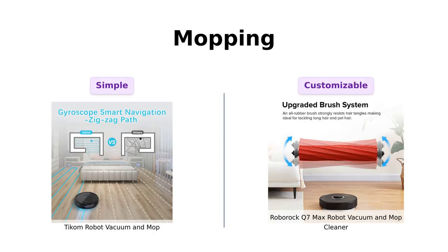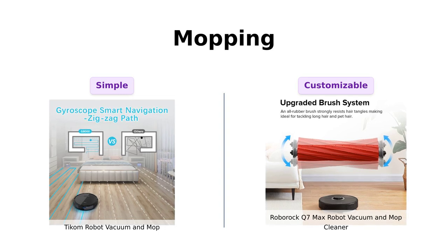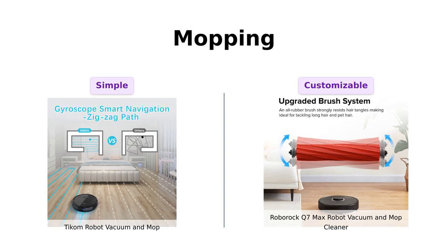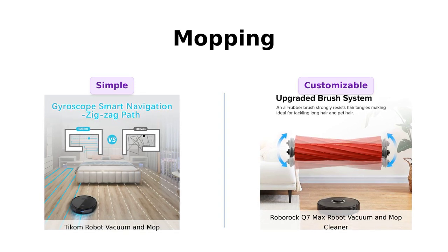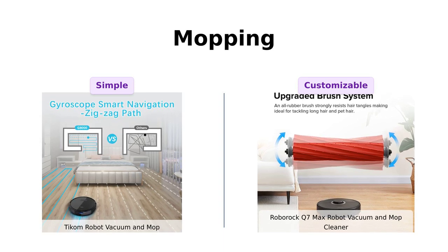When it comes to mopping, Ticom has an electronically controlled water pump and three levels of water output. It's like having a mini bartender for your floors — would you like a light mop or a heavy scrub, sir? Roborock, however, offers 30 water flow levels. Yes, 30! You can fine-tune it to the point where it's practically giving your floors a spa treatment.